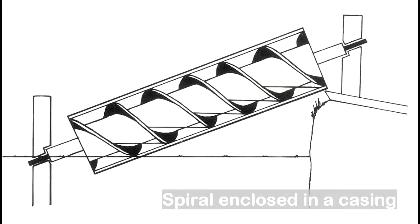A later design had a spiral groove cut on the outside of a solid wooden cylinder, and then the cylinder was covered by boards or sheets of metal, closely covering the surfaces between the grooves.